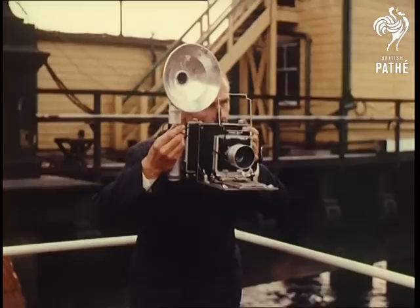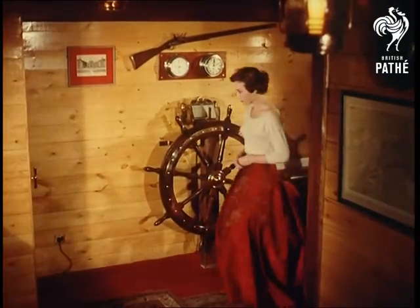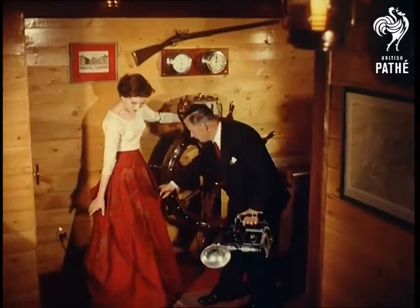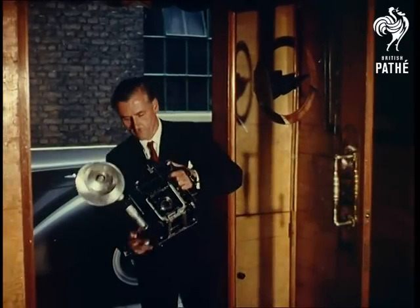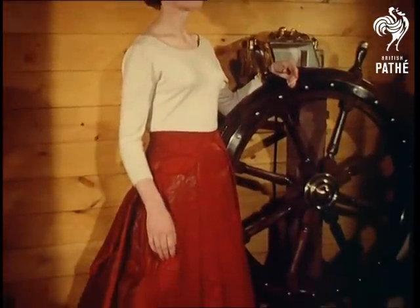But if you didn't know already that cashmere is as delightful for cocktail or evening wear as it is in the daytime, here's the proof, demonstrated by Anna Fryer. The scoop neck evening pullover is in ivory shade and worn with a red and gold brocade evening skirt.